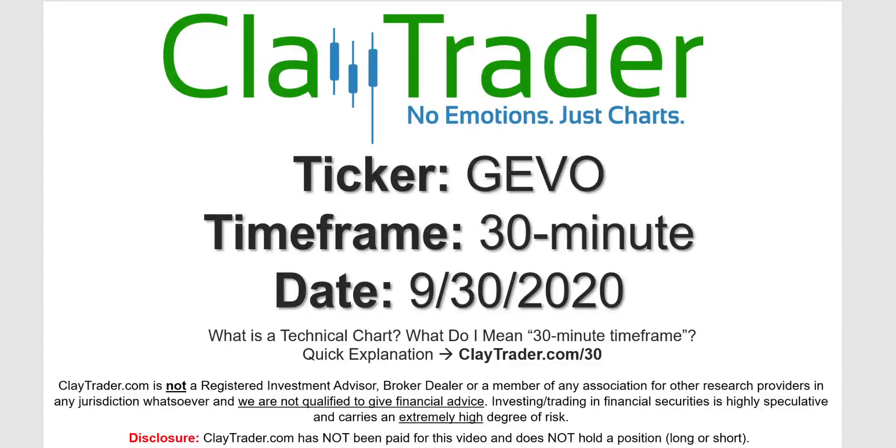Hey, it's Clay, and this will be a video chart on ticker symbol GEVO. We will take a look at the 30-minute time frame. I'm not sure what I mean by 30-minute — I do offer an explanation video at that link.